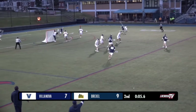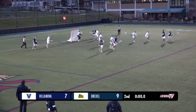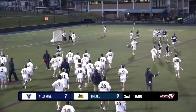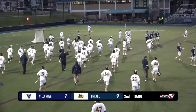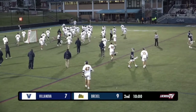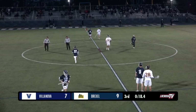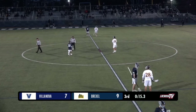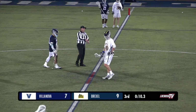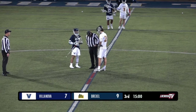Eight seconds to hold on to this two-goal lead. Villanova looking for a buzzer beater — everything is covered, they bring it up top, they're not going to get the shot off. A little extracurricular — Drexel probably thought that shot was a little too late after the horn sounded. These Philly teams don't like each other. Watch out now for Drexel being more alert on the defensive end — they've only scored once all season in the third quarter, every third quarter they've hit a brick wall.